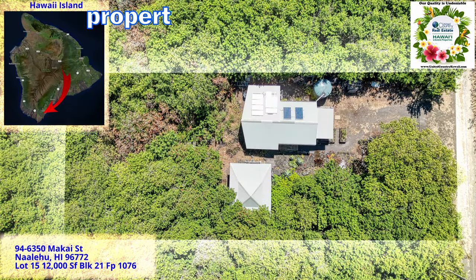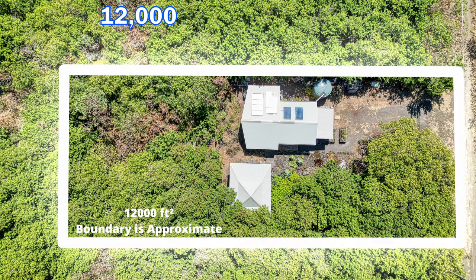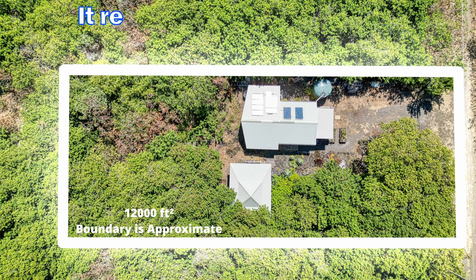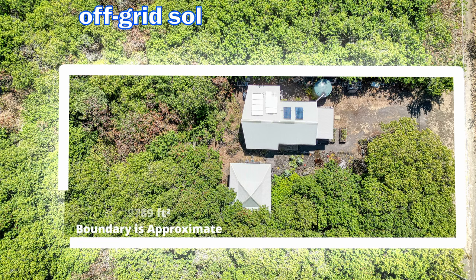Welcome to this great property in the Green Sand Subdivision on the southern part of the Big Island of Hawaii. This property is 12,000 square feet at an elevation of about 750 feet. It receives approximately 40 inches of rain per year and is located in Lava Zone 6. This home is being sold turnkey furnished and is off-grid solar.